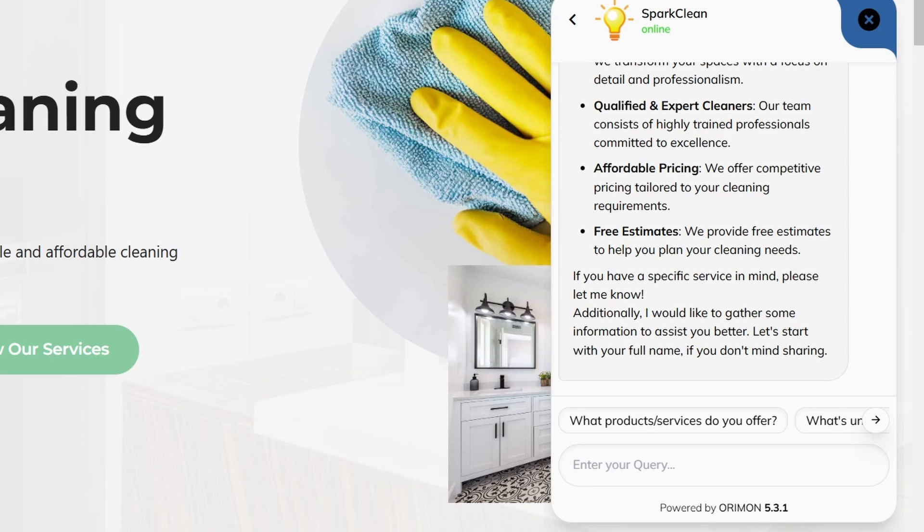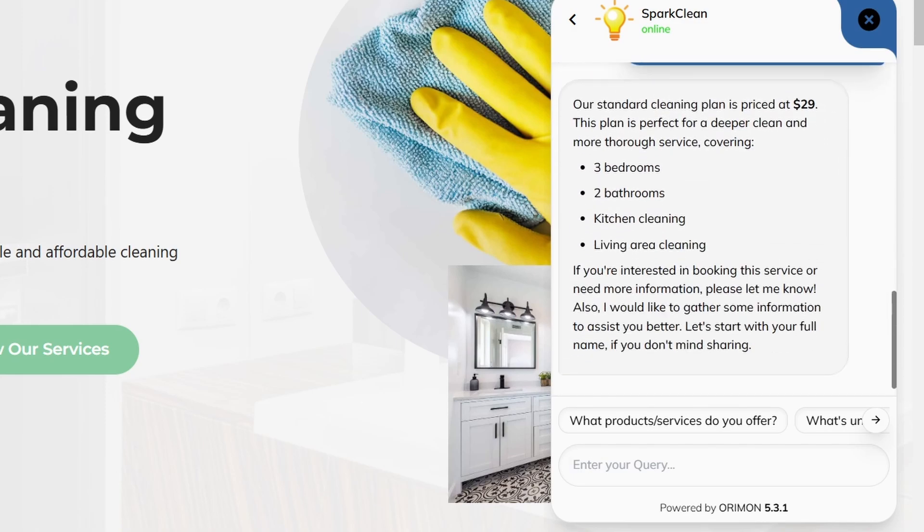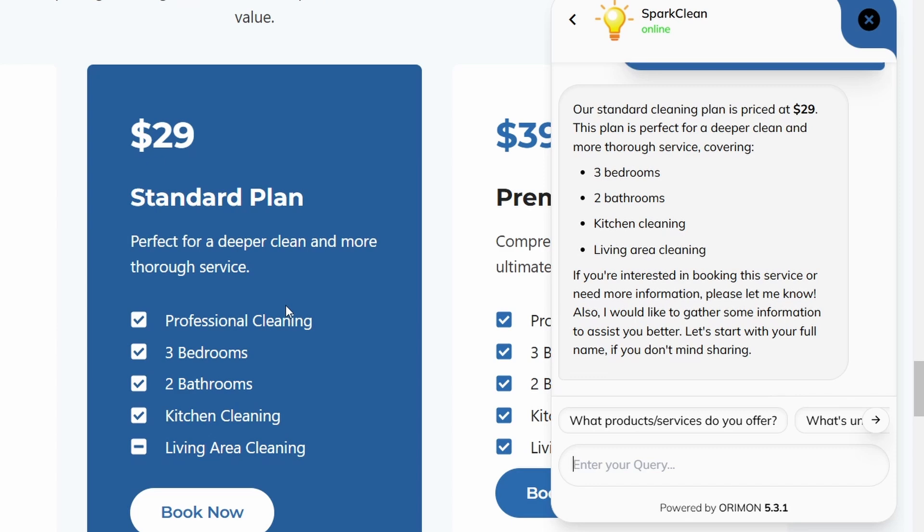It shows the services this cleaning company offers. Let me ask about the pricing — 'How much does a standard cleaning cost?' The chatbot responds with the details it finds on the pricing section of the website. Visitors do not need to navigate through the website to find information; they can simply ask the bot, which interacts like a real person.